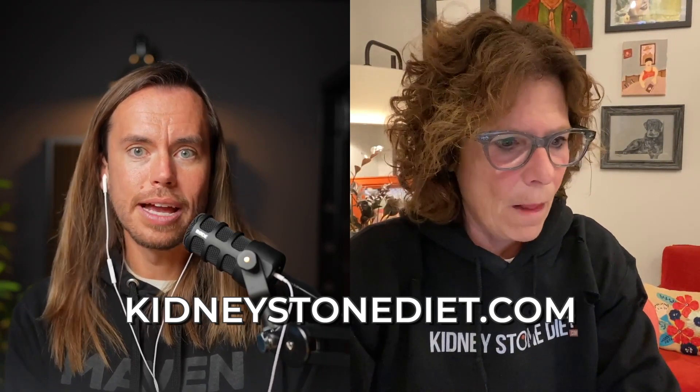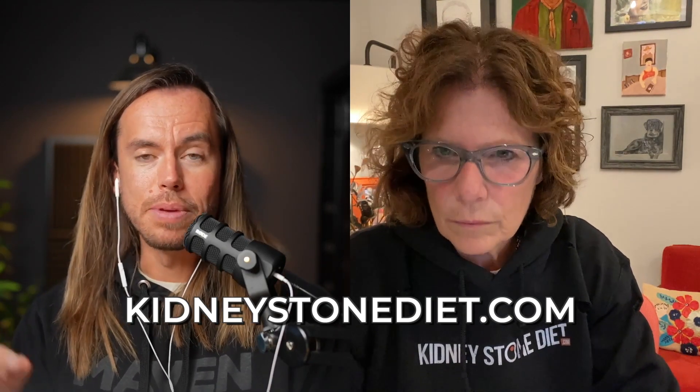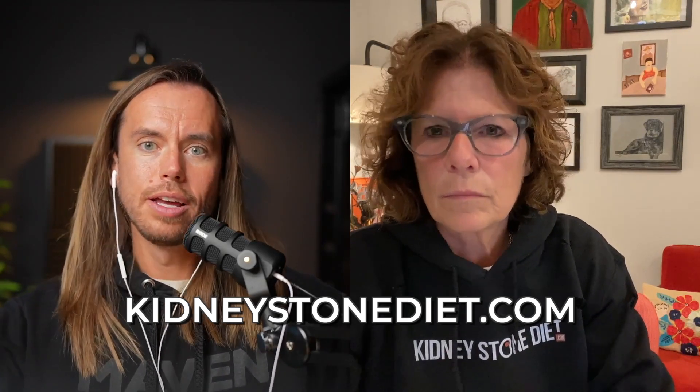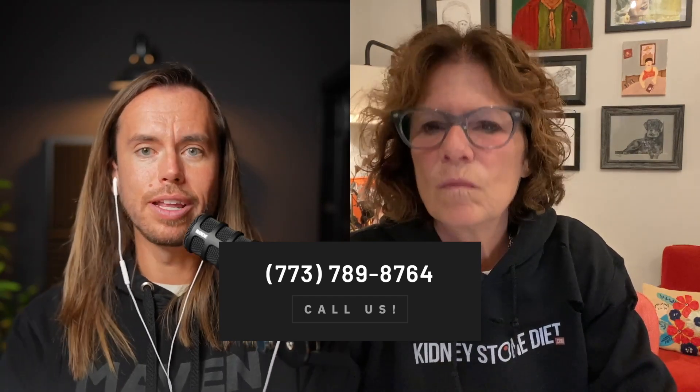Once you get that urine collection, if you want Jill's help in understanding your results, there is the urine analysis at kidneystonediet.com. At kidneystonediet.com you can find everything — the Kidney Stone Diet meal plans, the Kidney Stone Prevention Group, the course — absolutely everything you need to be on the right track. If you're out there with a question, the phone number is 773-789-8764. We'd love to feature your voice on a future episode. Thanks for tuning in and we'll see everyone next week.